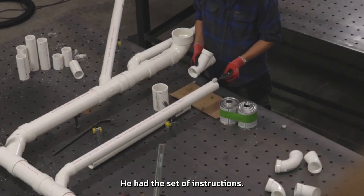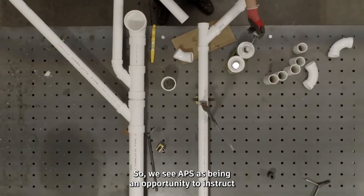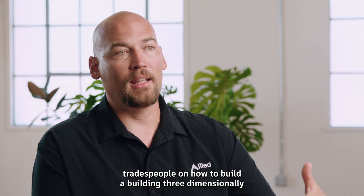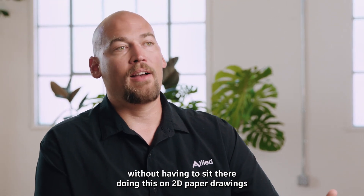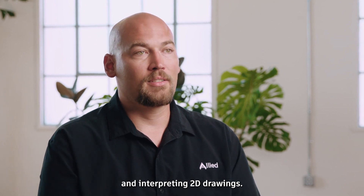He had a set of instructions. We see APS as an opportunity to instruct tradespeople on how to build a building three-dimensionally, without having to sit there working on 2D paper drawings and interpreting 2D drawings.